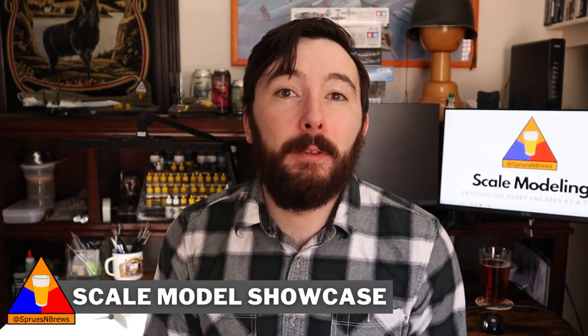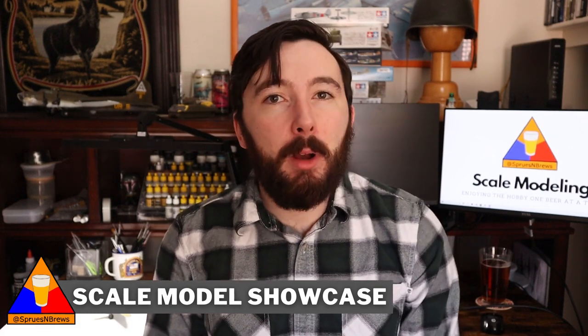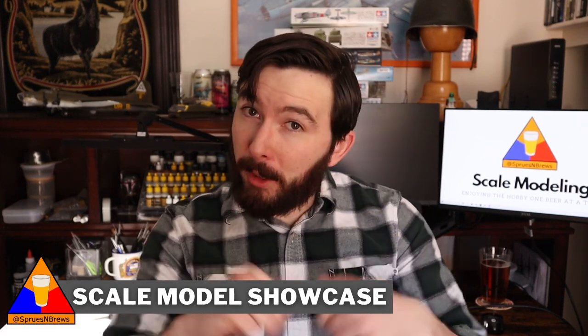What's going on, my friends? Hank here, and welcome to this very first episode of the Sprues & Brews Scale Model Showcase — a new weekly series where I get to show off some of my favorite models, all built by you guys from around this wonderful world of scale modeling. A huge thank you to everyone who sent in builds this week. I've gotten to check out some absolutely fantastic models. You guys are all so talented and I'm really excited to share your work with everybody today.